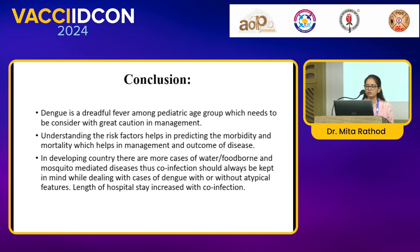The conclusion of the paper was that dengue is a dreadful fever among the paediatric age group, which needs to be managed with great care. Understanding the risk factors helps in predicting morbidity and mortality, aiding in the management and outcome of the disease. In developing countries, there are more cases of water or foodborne and mosquito-mediated diseases.